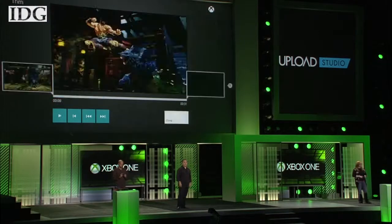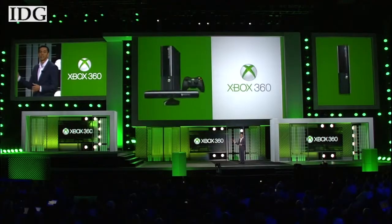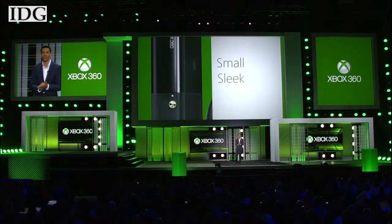The company's Xbox 360 console, which launched eight years ago, also got a refresh that slims and quiets it down. The redesigned Xbox 360 is available now, and Microsoft is accepting pre-orders for the Xbox One.